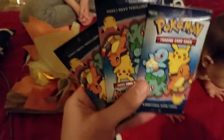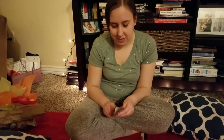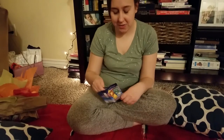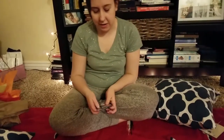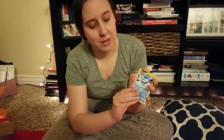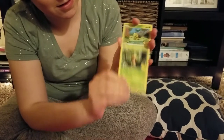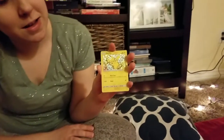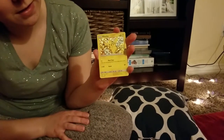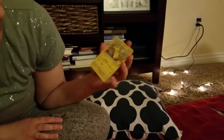Starting with the McDonald's packs — it's just four cards, doesn't really matter how you open them. We got Piplup, Chespin, Turtwig, and a Pikachu — I think that's actually the most sought-after one. Of course, Pikachu. A holo Pikachu! I'm still looking for my holo Bulbasaur.